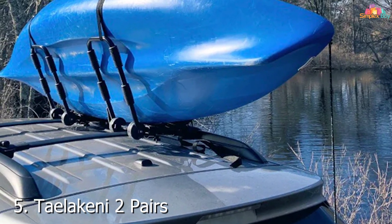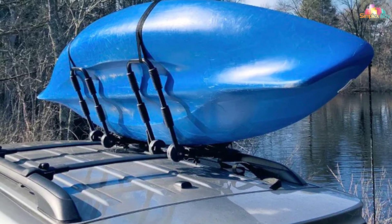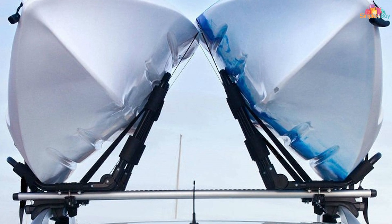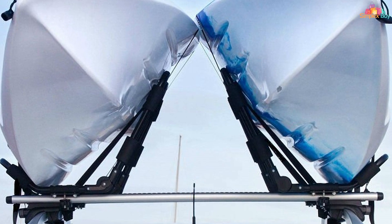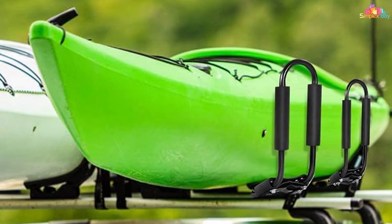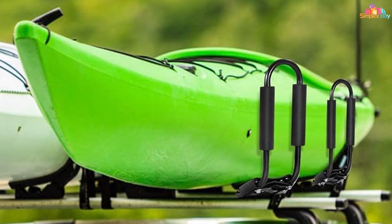Number 5: Taelakeni 2 Pairs Kayak Carrier Racks. The Taelakeni Kayak Carrier Racks are designed for those who need a high-quality solution for transporting multiple kayaks. This set includes two pairs of racks, each built with a strong aluminum frame that offers excellent support and stability. The racks feature a padded design that helps protect your kayaks from damage and ensures a secure fit.